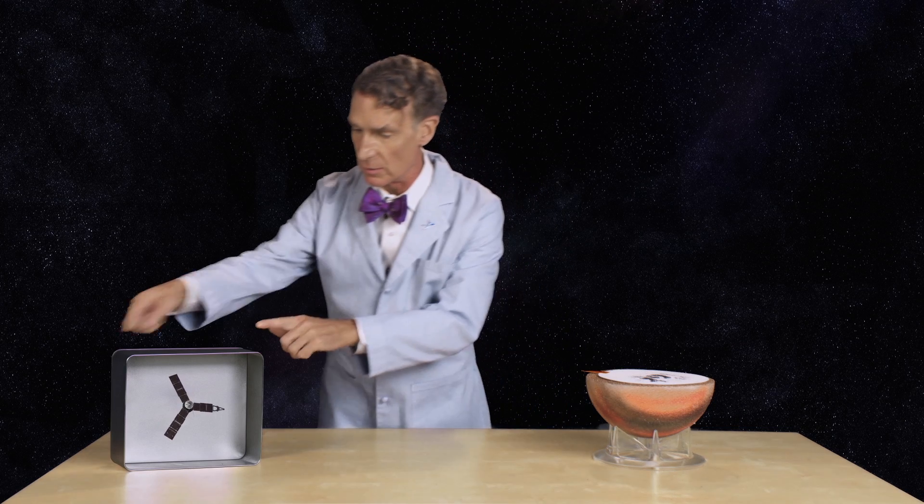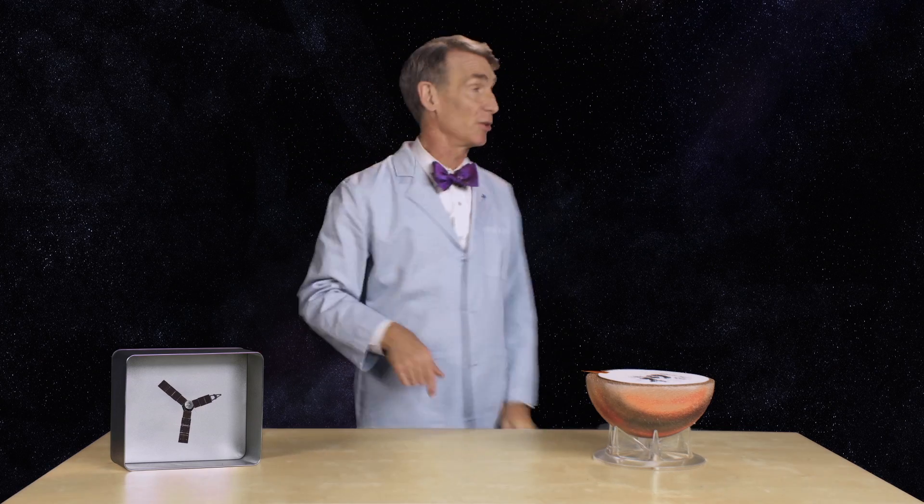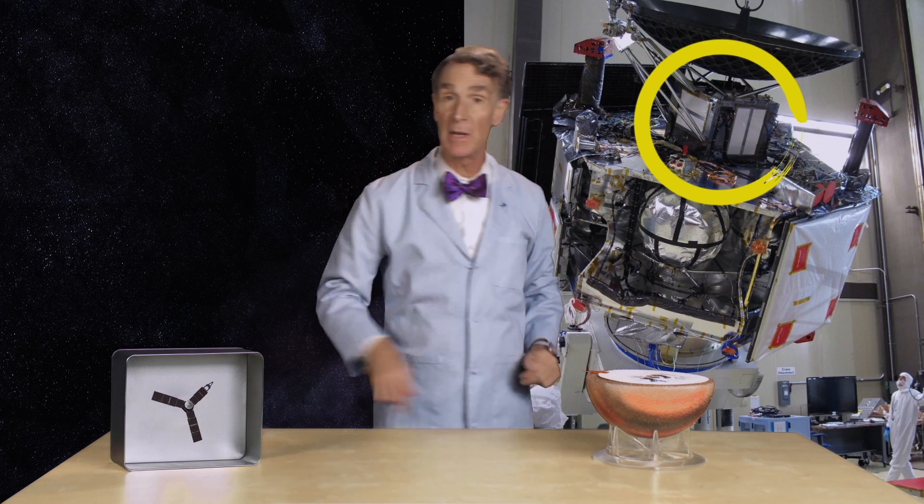Now, the real vault on board Juno doesn't look like a cookie tin — it looks more like this. And it's made of titanium.